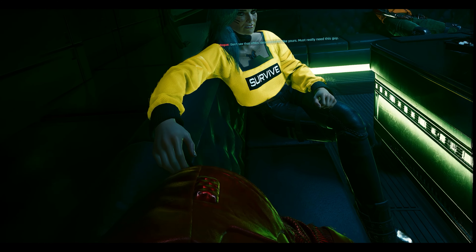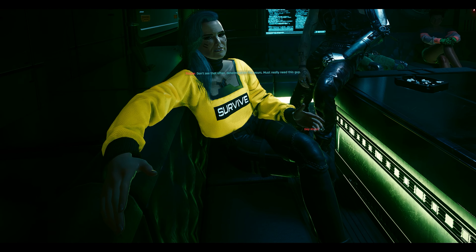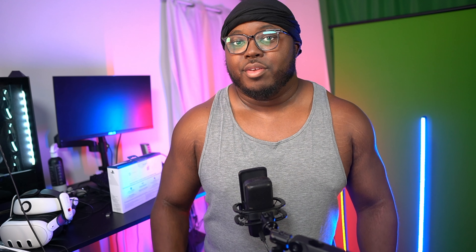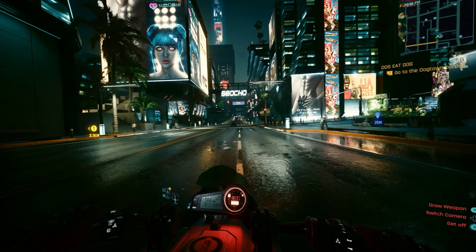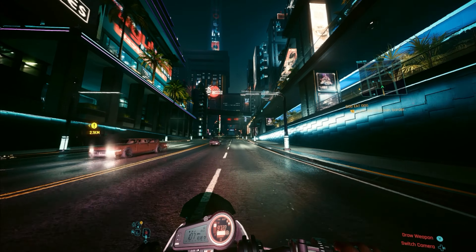The amount of stuff I could see on screen at one time in Cyberpunk was just amazing compared to a headset like the Bigscreen Beyond, where the FOV is very limited — I couldn't even see parts of the HUD. With the PSVR 2 I could really enjoy Night City with its different colors, vibrancy, and darker areas being really exaggerated.